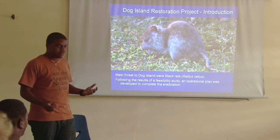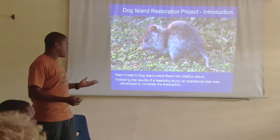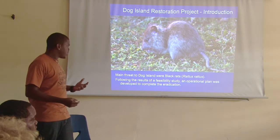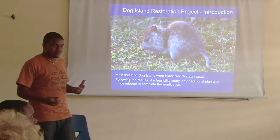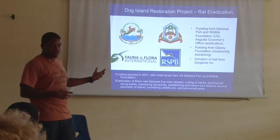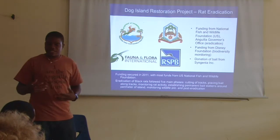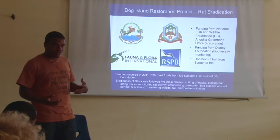The main threat to Dark Island was Black Rats. Following the results of a feasibility study, an eradication plan was developed. The project had private partners who funded the right eradication. The rat eradication cost about half a million dollars.